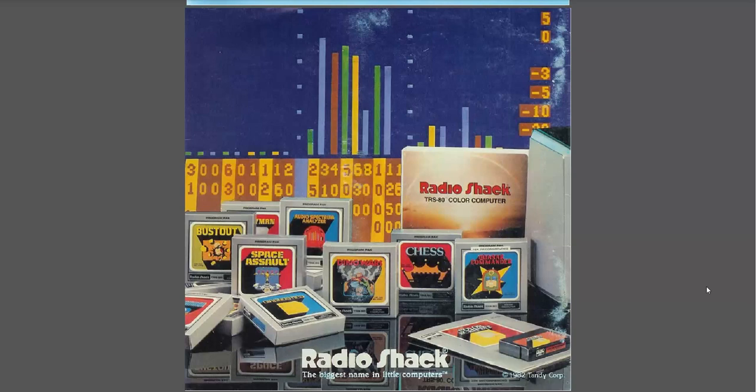So that is the program catalog for your TRS-80 Color Computer. I hope you enjoyed this trip down memory lane looking at some of these programs with me. Maybe when you were a kid — or even if you were a little bit older — you did the same as me and looked through imagining all the great fun you could have with all these neat programs if you only had the money to buy them all.